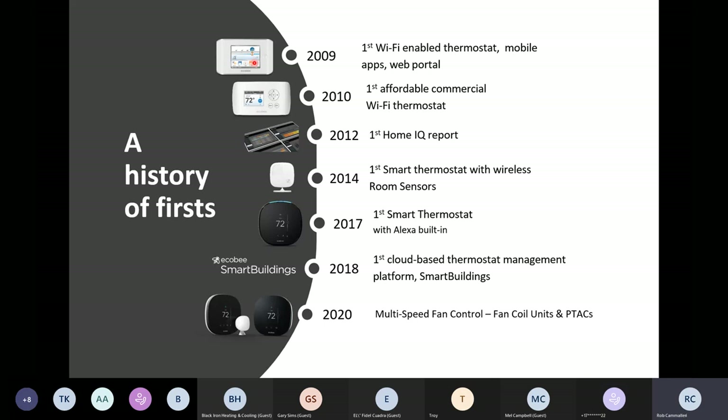As mentioned, Ecobee is a Canadian company. In 2009, we introduced the very first Wi-Fi-enabled thermostat. In 2012, we introduced what's called the Home IQ — a free reporting feature available to all Ecobee homeowners. At the time it was the first of its kind. More have come out that have mimicked it, but I'll go through that in detail and tell you where customers see value from that program.